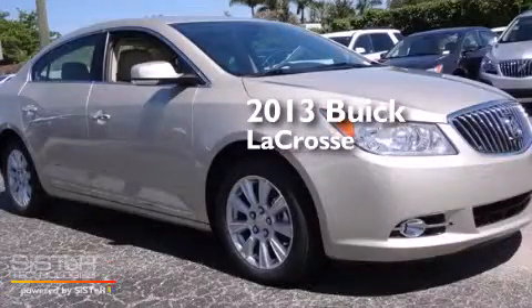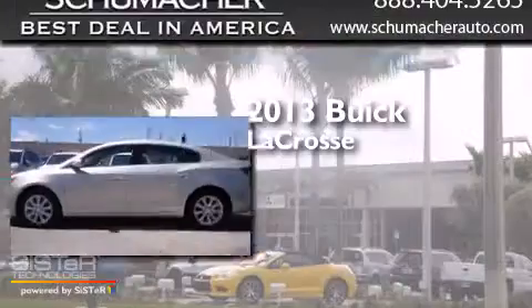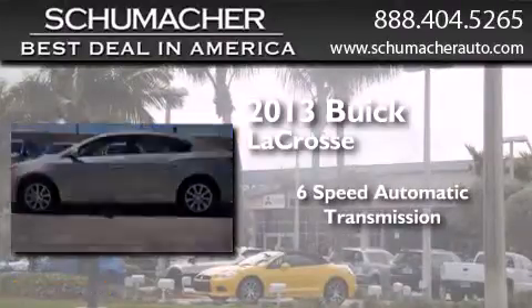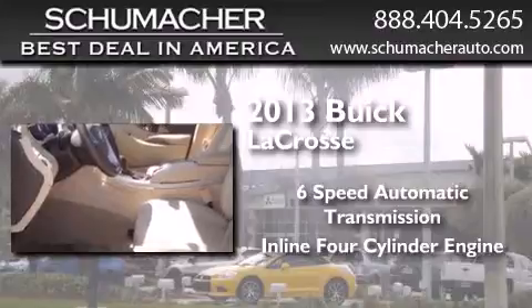This is a brand new 2013 Buick LaCrosse. This four-door sedan has a six-speed automatic transmission and an inline four-cylinder engine.